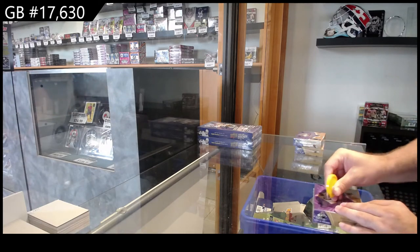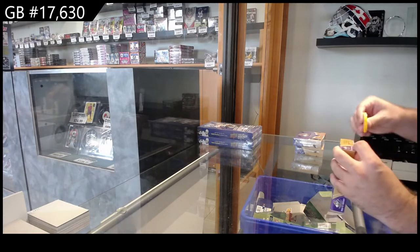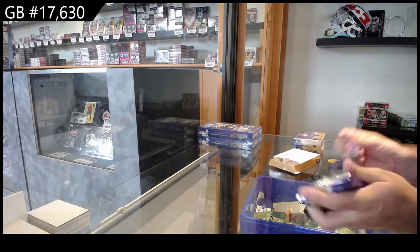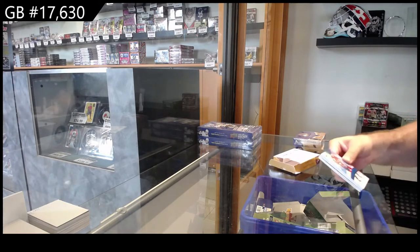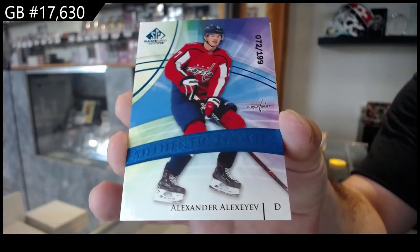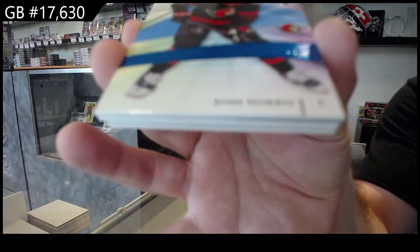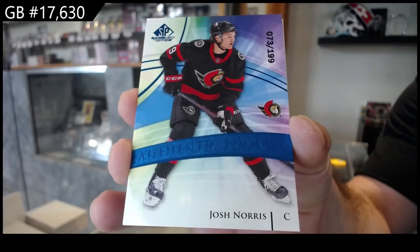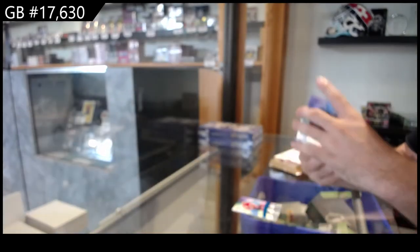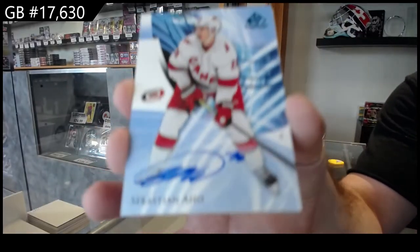17,630. We've got the three boxes of SP Game Used. Start off at $199, Alexiev, Washington Capitals, $199. Josh Norris, $199. For the Carolina Hurricanes, Sebastian Ajo.